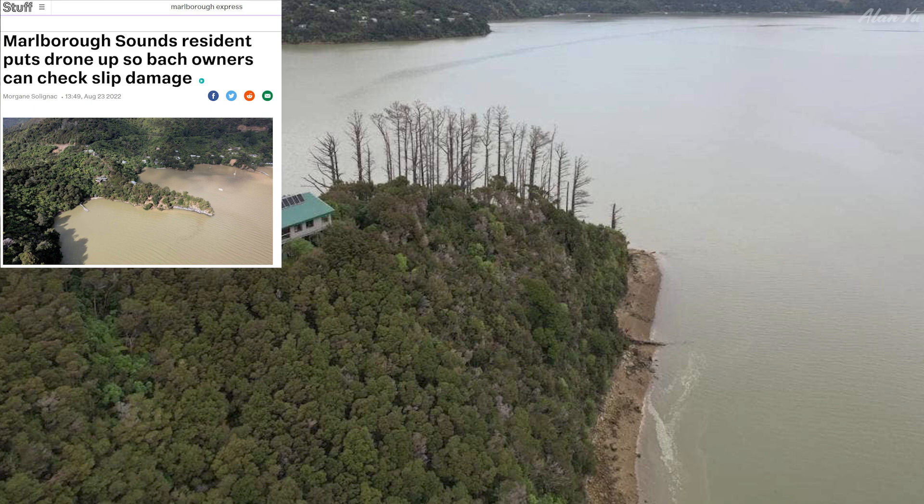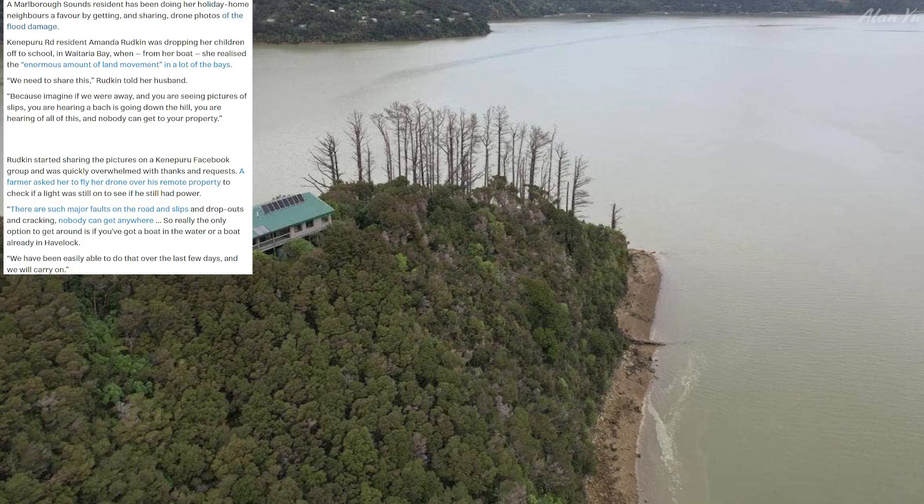This was interesting to think about - not too long ago, government officials said never fly your drones around natural disasters, even though it could be benefiting and helping people. How about this one here - it says a Marlboro Sounds resident puts drone up so bach owners can check slip damage. A Marlboro Sounds resident has been doing her holiday home neighbors a favor by getting and sharing drone photos of the flood damage. Kanepuru Road resident Amanda Rutkin was dropping her children off to school in Wataroa Bay when, from her boat, she realized the enormous amount of land movement. She said they needed to share this, because imagine if you were away and seeing pictures of slips and hearing that a bach is going down the hill with nobody able to get to your property. Rutkin started sharing the pictures on the Kenepuru Facebook group and was quickly overwhelmed with thanks and requests.